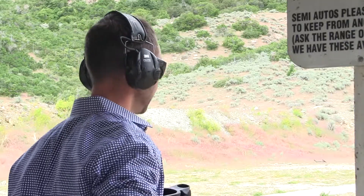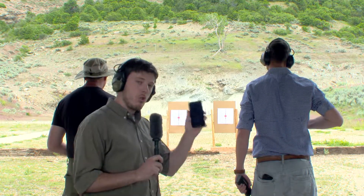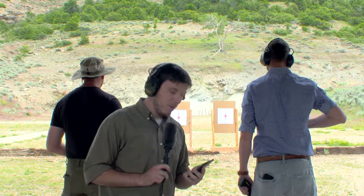All right everybody, welcome back. We are ready to get started with our scenario here. We've got Jordan with 30-round magazines and Sergeant Christensen with 10-round magazines. They've been instructed to shoot as quickly as they can, as long as they can control it. I will be timing Jordan with my stopwatch, and Nathan from our team will be timing the Sergeant with his smartphone.